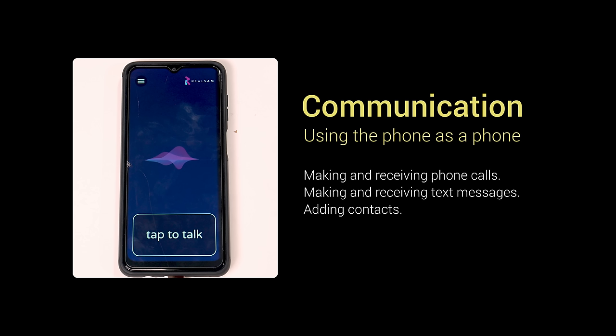The phone's functionality is broken up into three basic categories. You have communication — so that's all the things you can do with the phone as a phone: sending and receiving phone calls, sending and receiving text messages, and adding contacts. You can actually add contacts with your voice on this phone, which is unique. Most smartphones you can't add contacts with your voice.